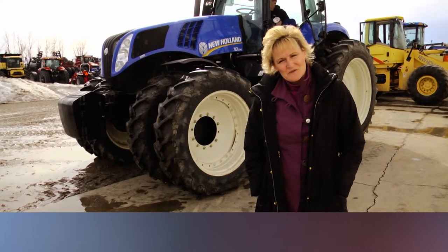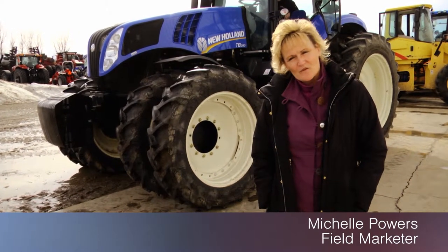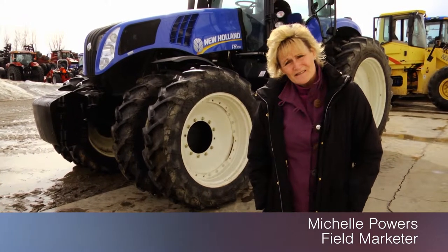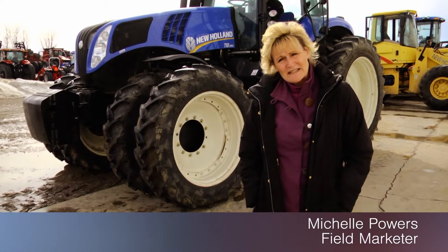Hi, I'm Michelle from the Titan Outlet Store. Today we've got a New Holland 2012 T8390. It has duals all around — 480s. It has auto steer, four remote hydraulics, quick attach, cab suspension, and front end suspension.